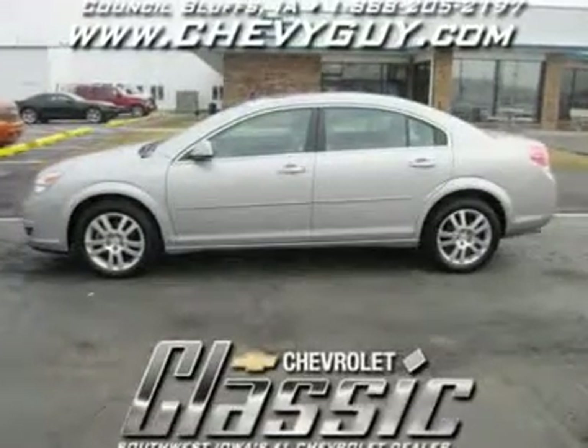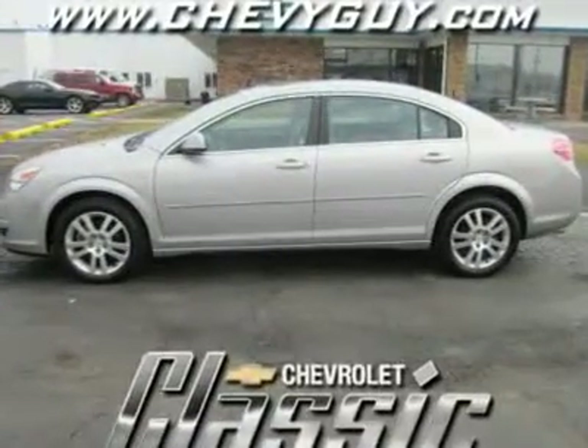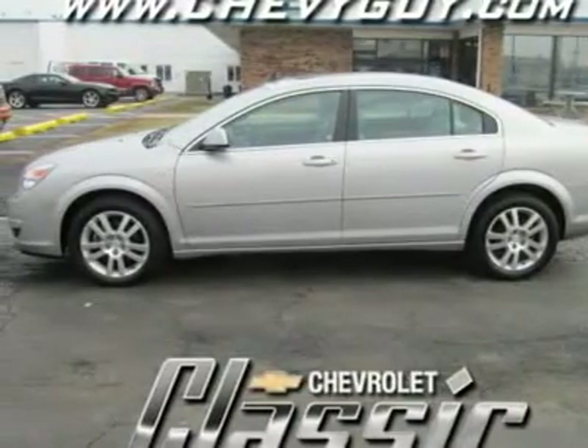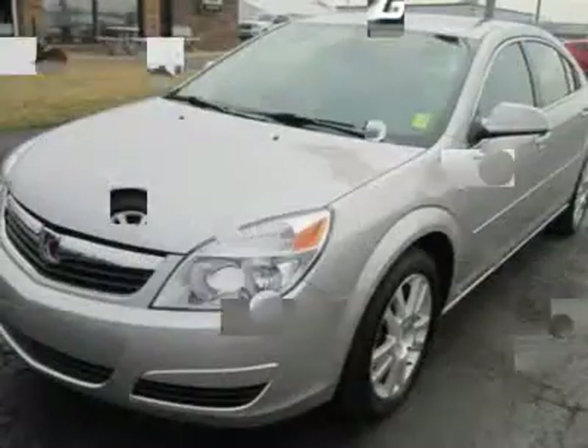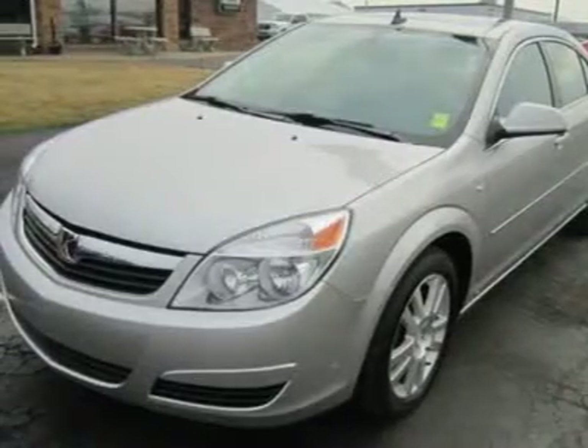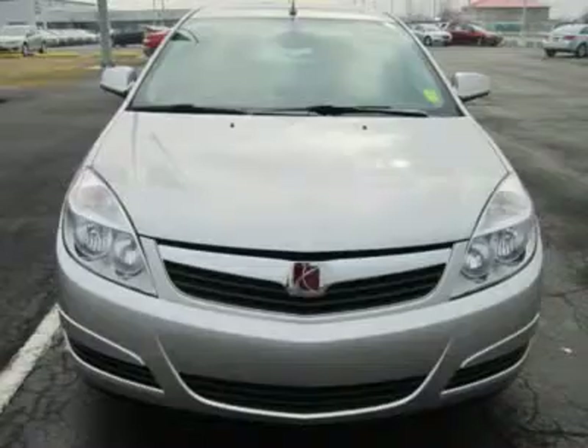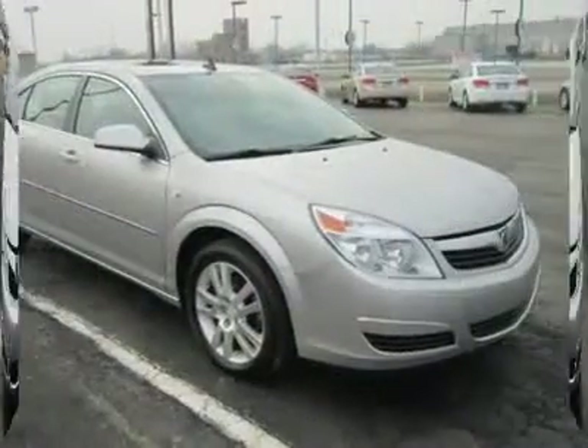Here's a classy, mid-sized family sedan that combines front-wheel drive dynamics with contemporary styling, an accommodating interior, and very good fuel economy. It's safe, it's easy to drive, it looks upscale, it's comfortable, and it belongs on your short list if you're shopping this class.